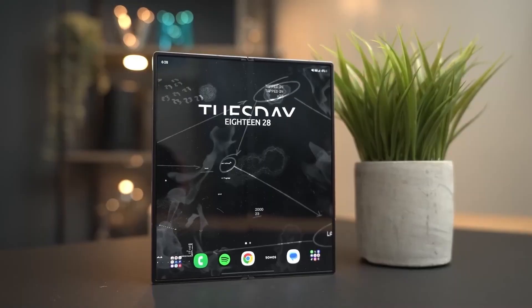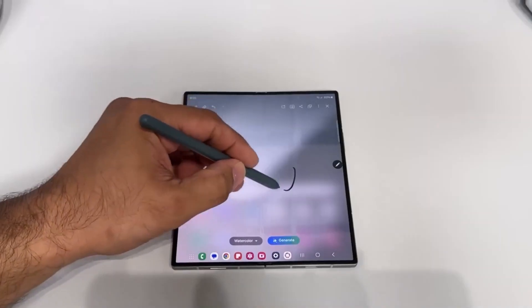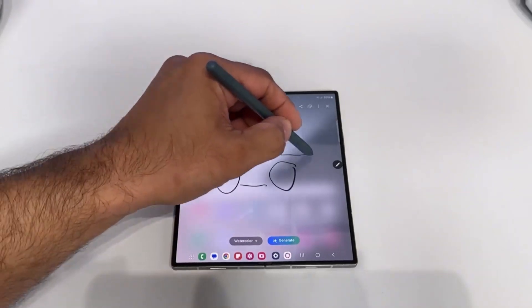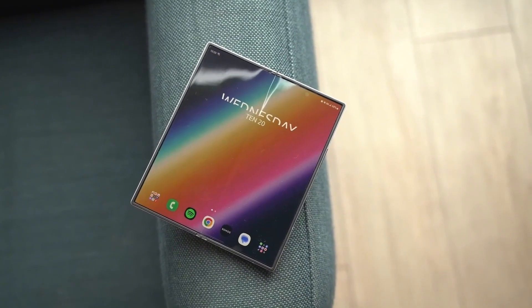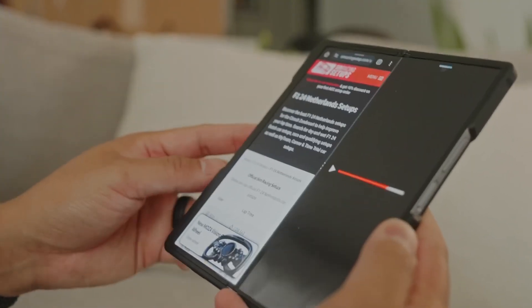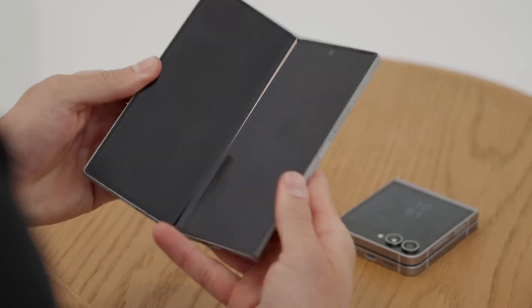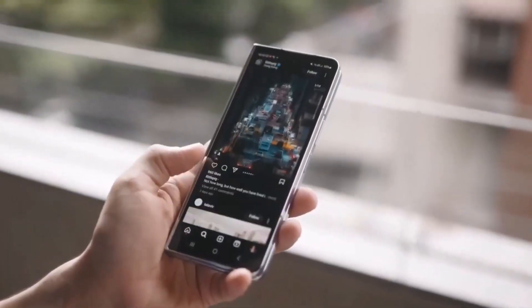If you're a fan of multitasking, the Z Fold 7 is expected to take it up a notch with better AI tools and performance enhancements. Samsung isn't just improving the hardware — the software is getting a serious boost too. Whether you're gaming or working, you'll get a seamless experience that feels smooth and fast, but will it be enough to keep up with the competition, especially when other brands are pushing their foldable designs to new extremes?